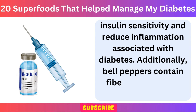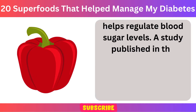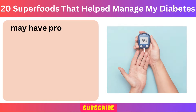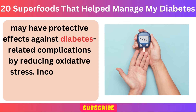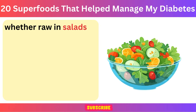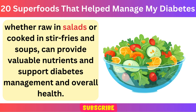Additionally, bell peppers contain fiber, which aids in digestion and helps regulate blood sugar levels. A study published in the Journal of Medicinal Food suggests that the antioxidants present in bell peppers may have protective effects against diabetes-related complications by reducing oxidative stress. Incorporating bell peppers into your meals, whether raw in salads or cooked in stir-fries and soups, can provide valuable nutrients and support diabetes management and overall health.